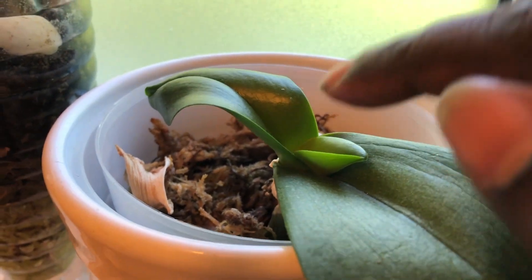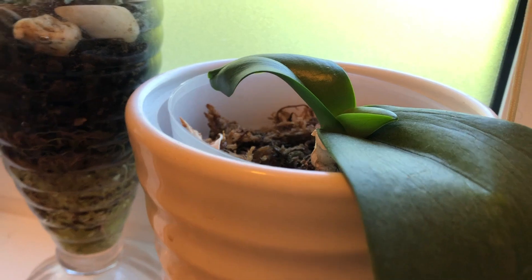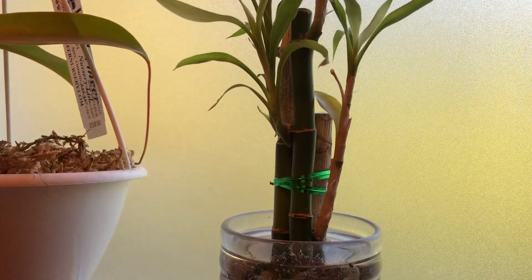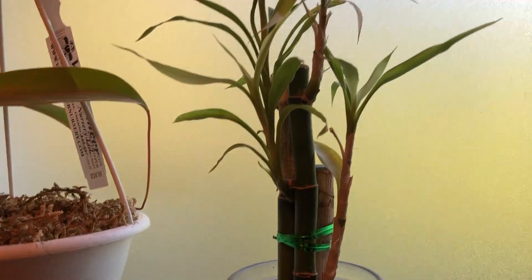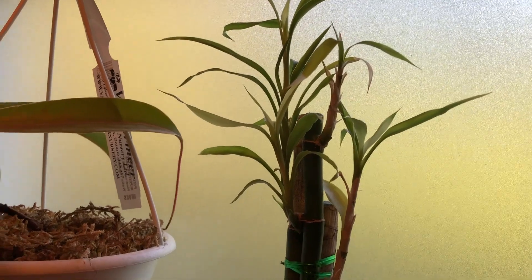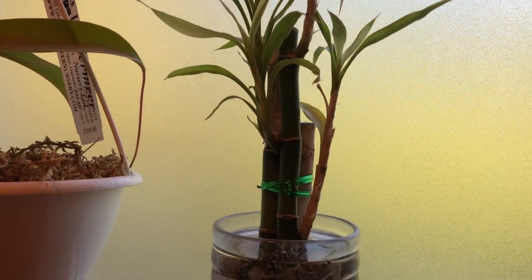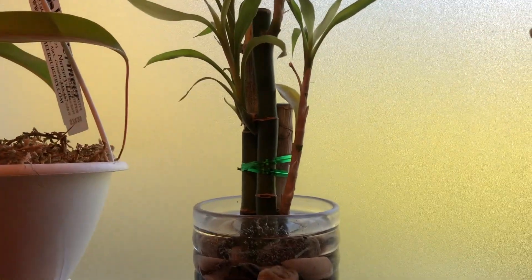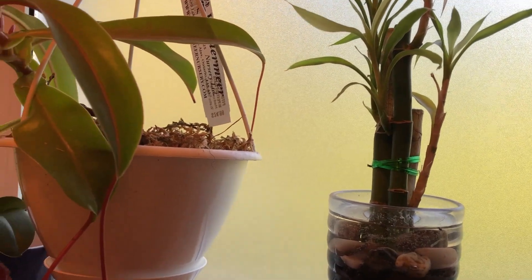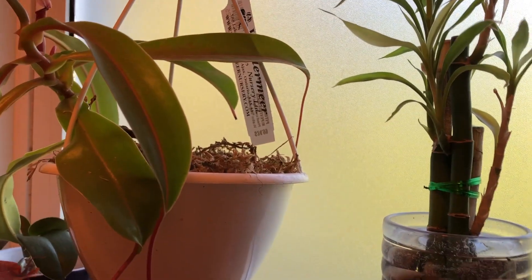There's one new leaf there and a newer one that's already grown out. This is a little lucky bamboo that my son gave me about two years ago and it loves sitting here. I've tried it in different places in the house but it really likes this spot. The window is frosted glass, so it gets soft, diffused light rather than harsh direct sunlight, which really helps.